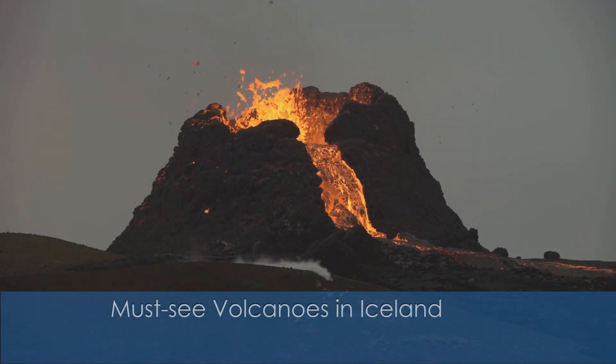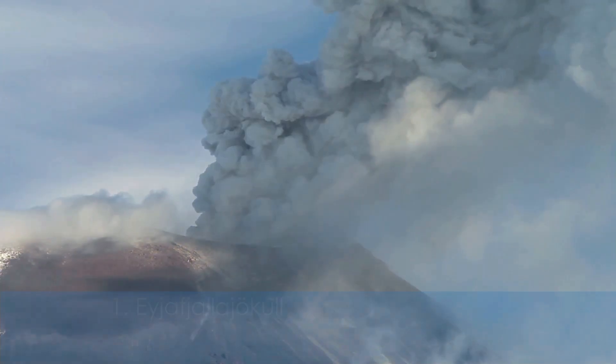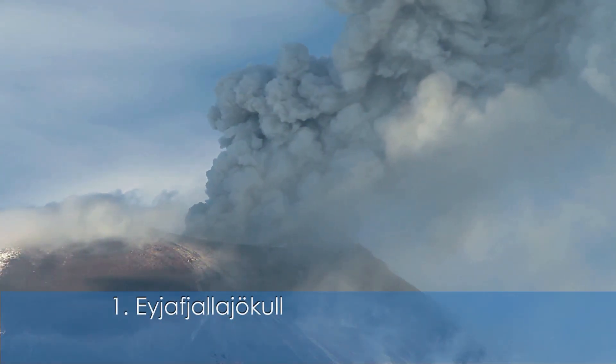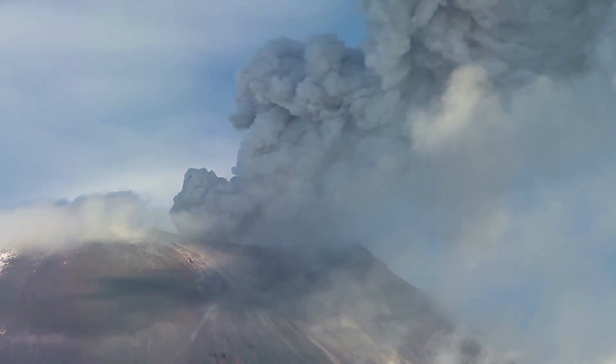Ready to explore the land of fire and ice? Here are Iceland's top three must-see volcanoes you can't miss. First up: Eyjafjallajökull. Famous for its 2010 eruption, this volcano offers breathtaking hikes with views of glaciers and craters.